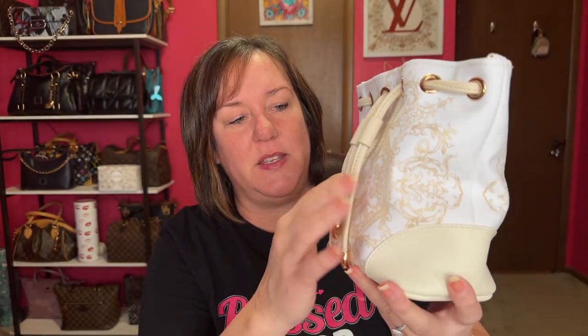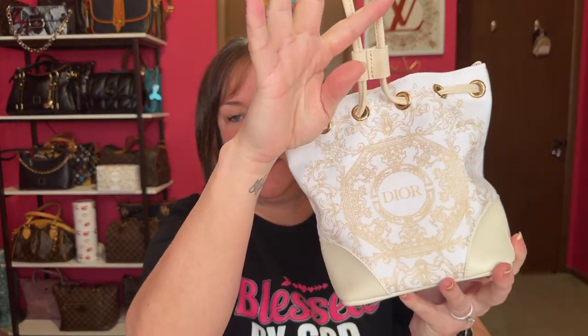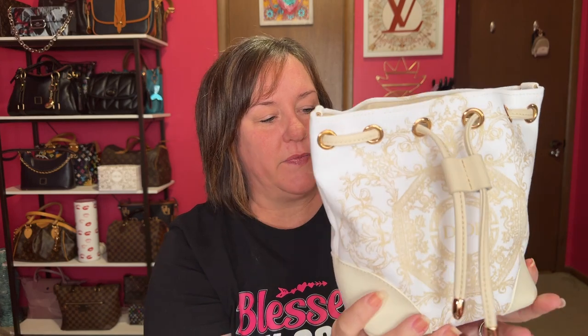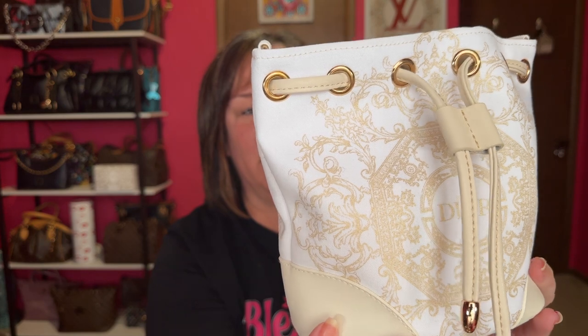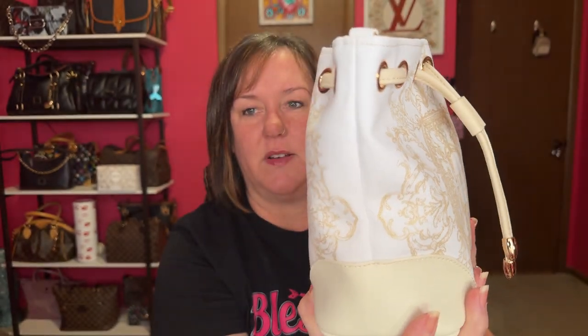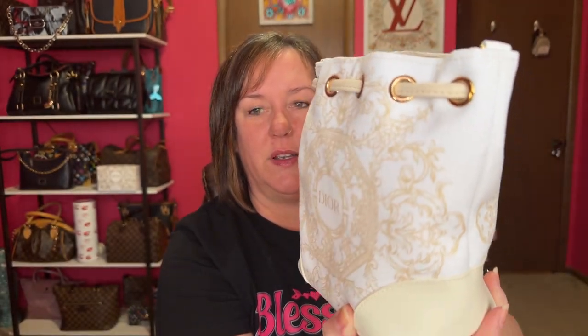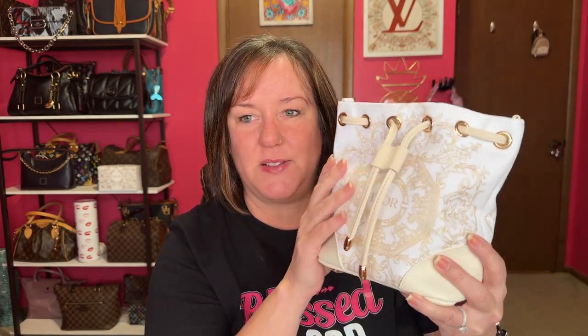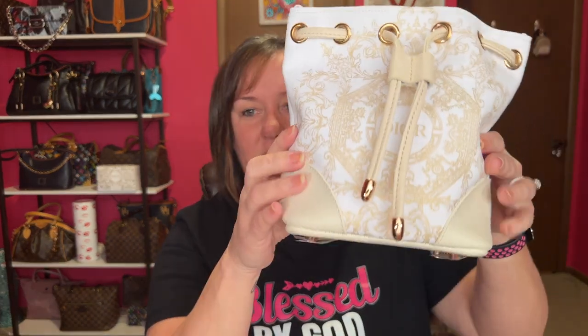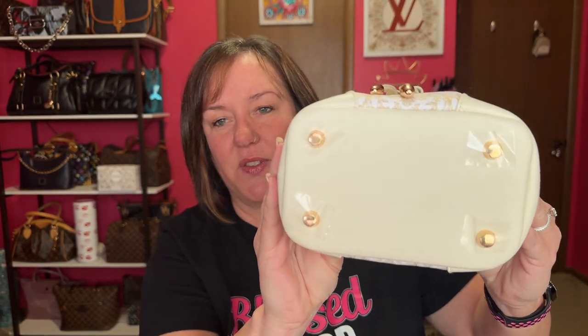This is from the Dior dust bag from 2023. It has the gold, and then the light cream as the leather pull, and the corners — look at the back, how gorgeous. You've all seen Dior packaging; their dust bags are amazing. It even has feet on the bottom. She handcrafts each bag.